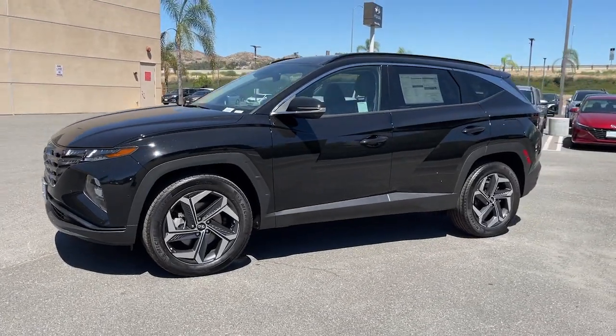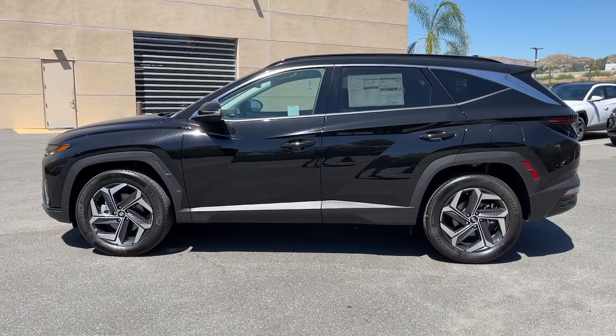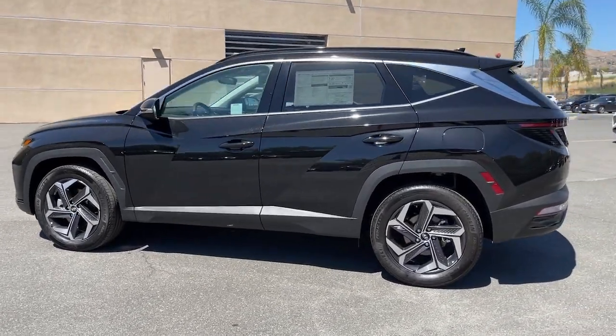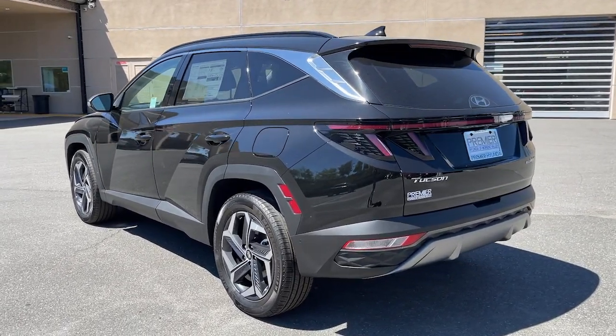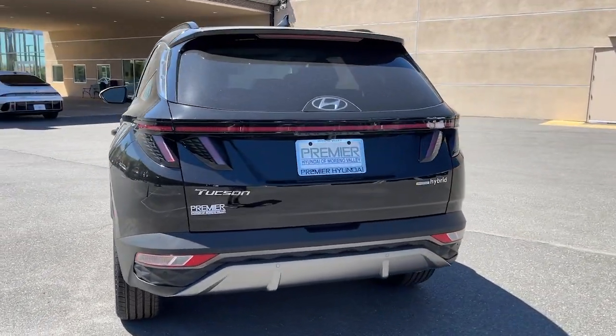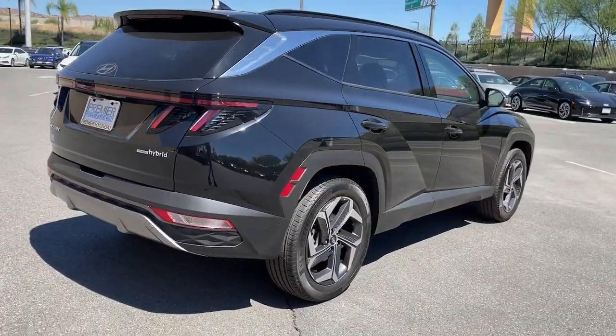Look no further than the 2024 Hyundai Tucson. Give yourself the quality and comfort you deserve with this refined Hyundai Tucson. Meticulously constructed, smooth riding, and equipped with standard driver assist safety features, this compact crossover has what you need to get the most out of every drive.